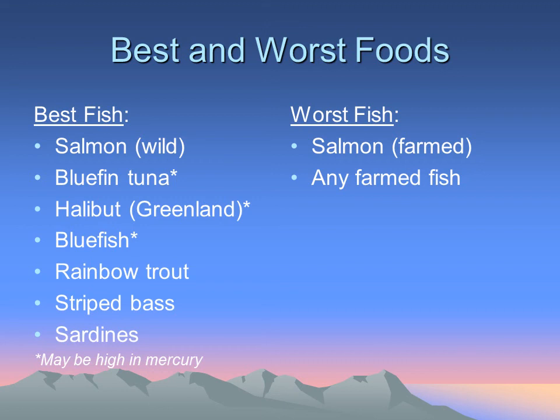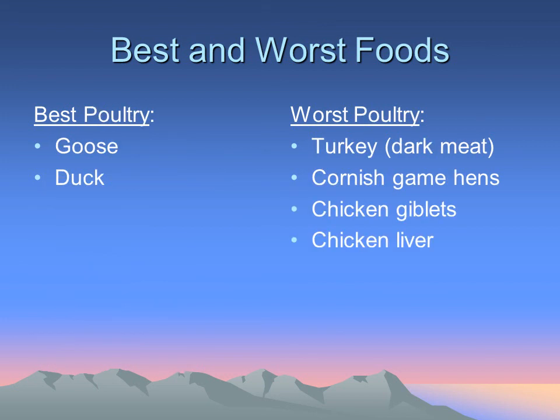Fish have high EPA/DHA levels — just be careful of mercury. Salmon is probably one of the best fish for reducing inflammation; make sure it's wild salmon rather than farmed, which tends to have very little EPA/DHA. As for poultry, the darker meats tend to be more inflammatory as they carry more purines.